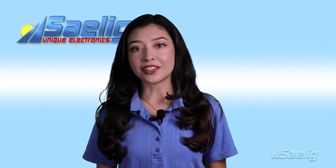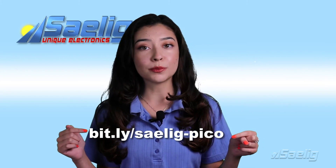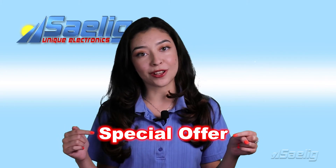See our latest newsletter here for Pico's amazing range of affordably priced analysis tools, as well as a special offer.